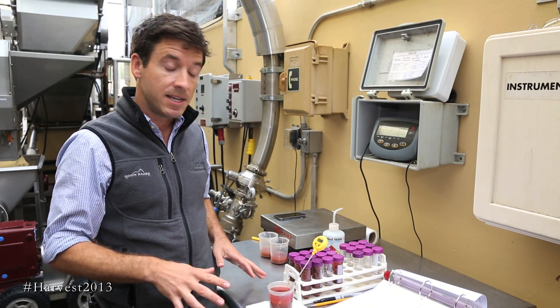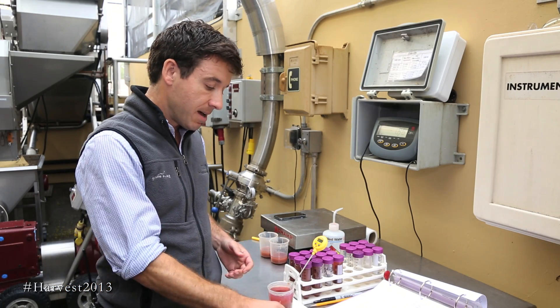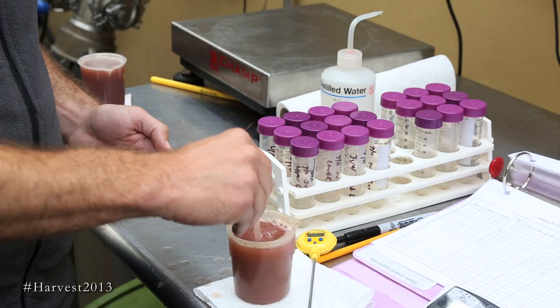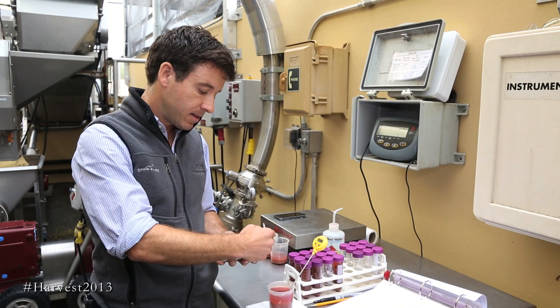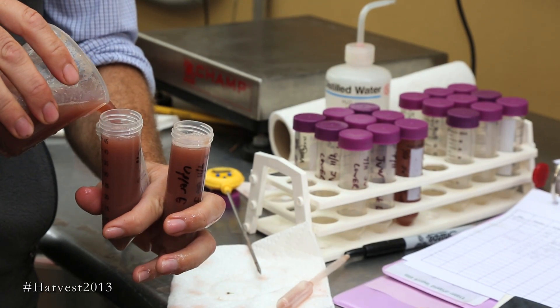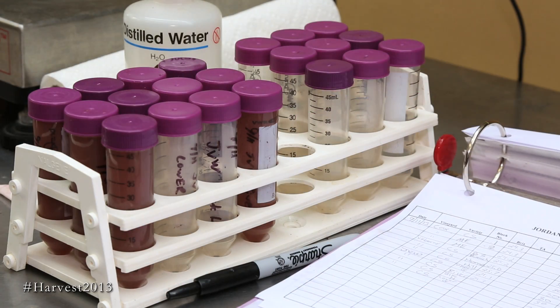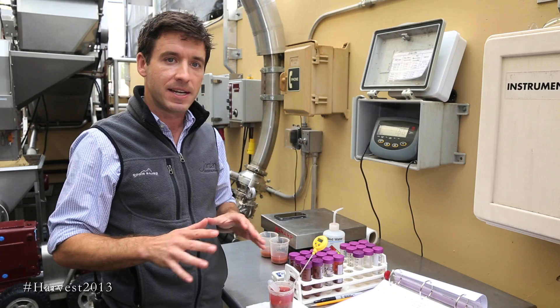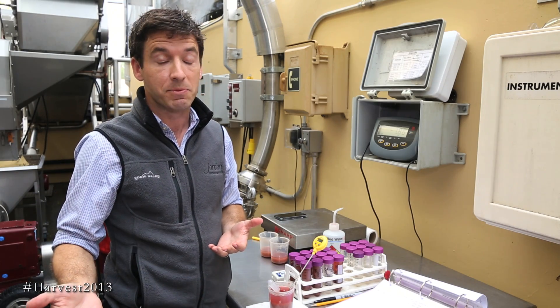What we're doing right here on the crush deck is testing for the sugar level. It's very simple — we take the juice from the grapes and use this little handheld refractometer. I'll take a little sample, and that's it. From that data, we get an idea of how ripe the grape is. Now there's a lot more to it than that — we look at some other numbers — but at the end of the day, it just comes down to taste. And that's what every decision here at Jordan Winery is based on, because that's really all that matters.